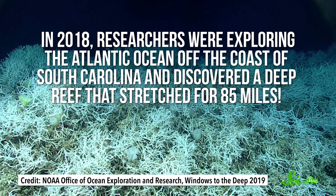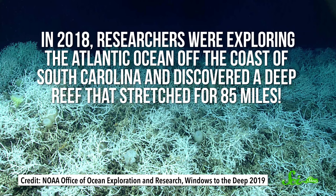We still call the habitats they create reefs, though. And just like shallow reefs, they provide essential habitat for ecologically and commercially important species. And some are massive. Like in 2018, researchers were exploring the Atlantic Ocean off the coast of South Carolina and discovered a deep reef that stretched for 85 miles. Others are much smaller, but even solitary deep corals create oases of life in the desert of the deep-sea floor.